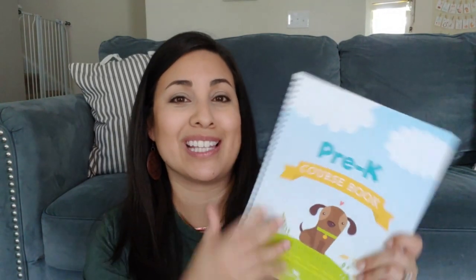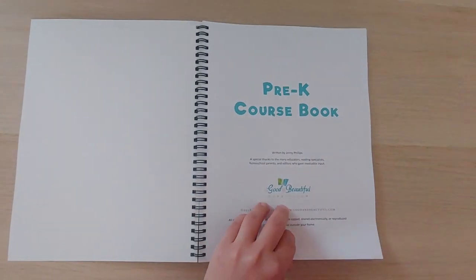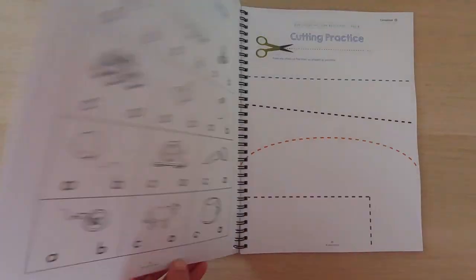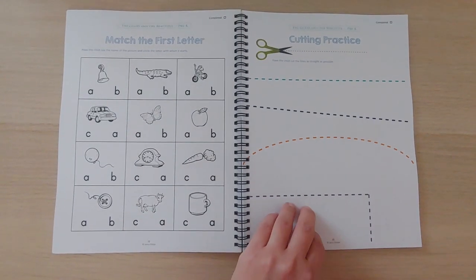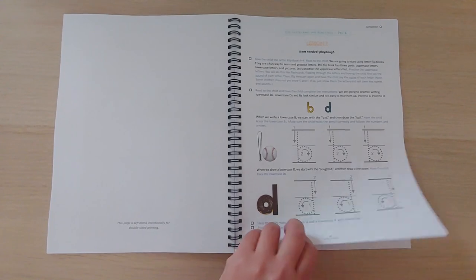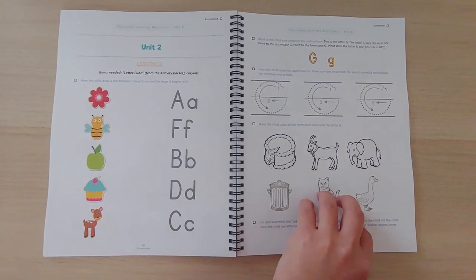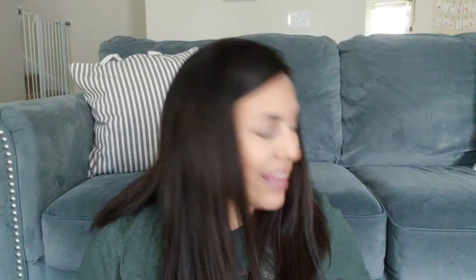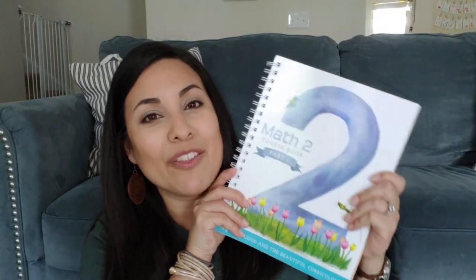The next thing I have is the Pre-K book for my daughter who will be a brand new four-year-old when she starts. She is so ready — we've been doing the Letter of the Week program from Confessions of a Homeschooler and she has absolutely loved it. Stay tuned for my preschool video where I'll show what else I'm doing with her this year.